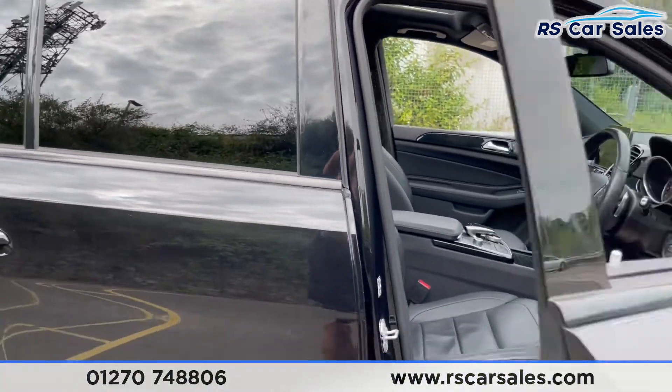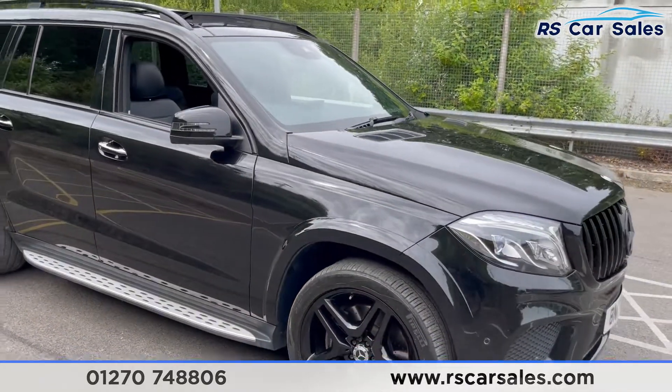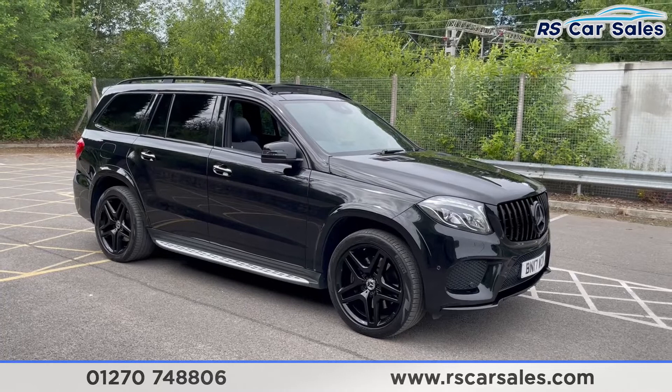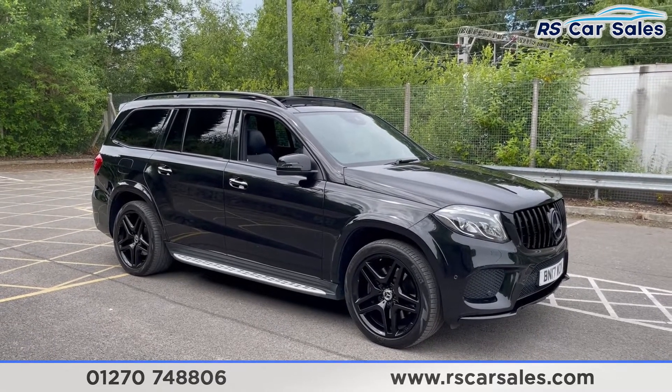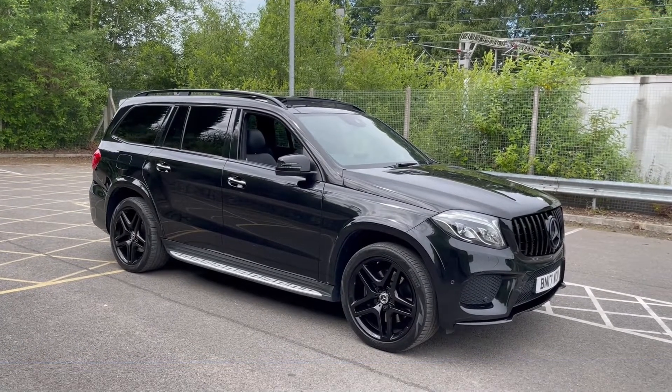This vehicle is yet to have a full clean, but once it does we'll put together a full walk-around video going through all the different specifications and optional extras that this vehicle comes with. It is available to take away today with free continental UK next-day delivery. This vehicle comes with a fresh service, new MOT, and we do offer competitive finance. Thank you very much for watching.